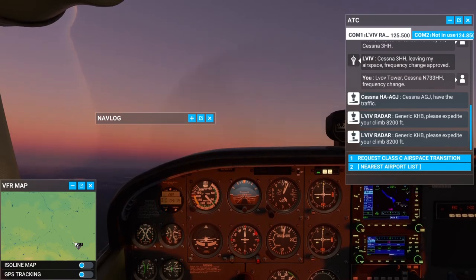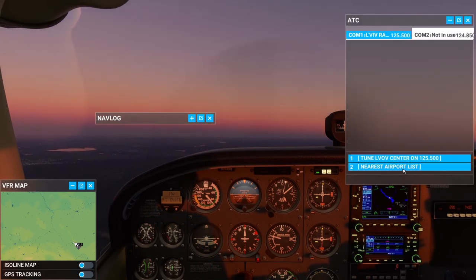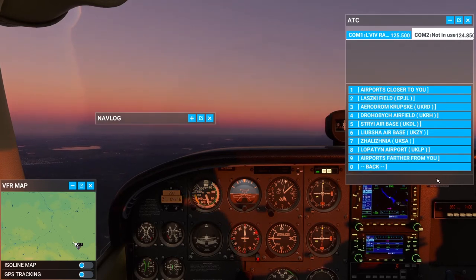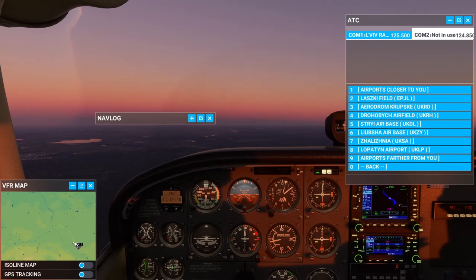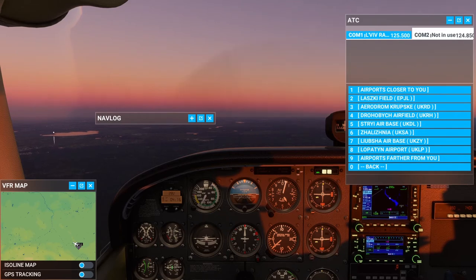I do want to apologize for some of the extra radio chatter. That's something I enabled for training — it's AI traffic to get me used to filtering out my call sign from other people's call signs. It is a little distracting in this video, and in the future I'll make sure it's turned off for you guys. Here I'm using airport codes on my cell phone to look up where these airports are, just trying to get a feel for a good target and a good heading.